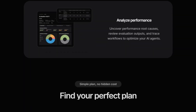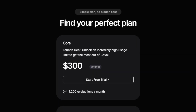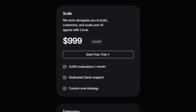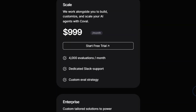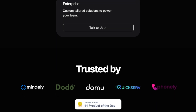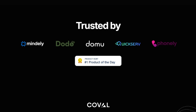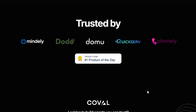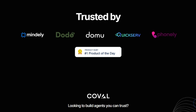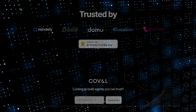Setting up tests is simple: you can quickly add a customer transcript or describe user intents in natural language, and COVEAL handles the formatting. You can then configure the simulator, choose text or voice, define a prompt, and start testing using scorecard metrics. COVEAL helps you to analyze performance, uncover root causes, and trace workflows to optimize your AI agents. With COVEAL, you can ensure your AI agents are reliable and perform as expected.